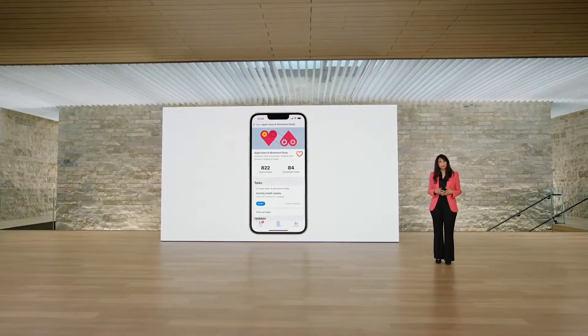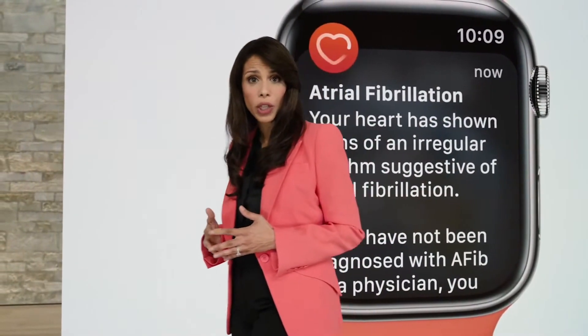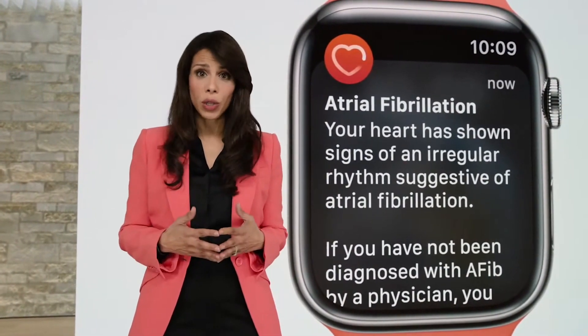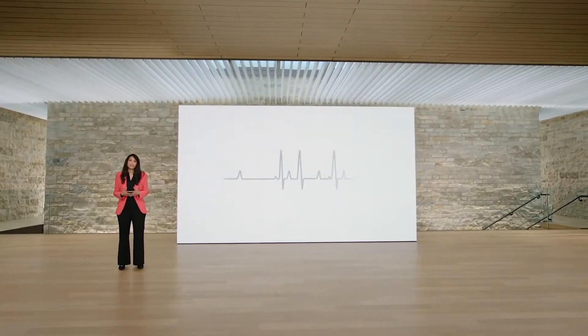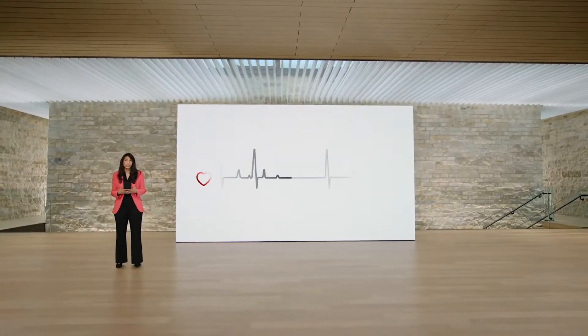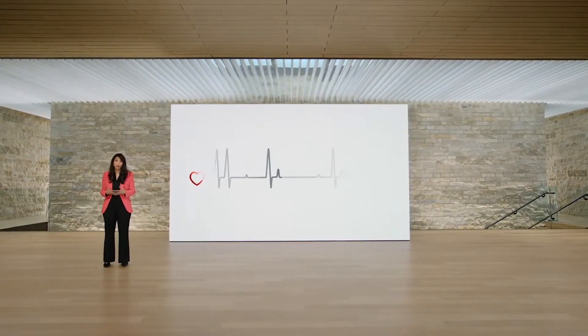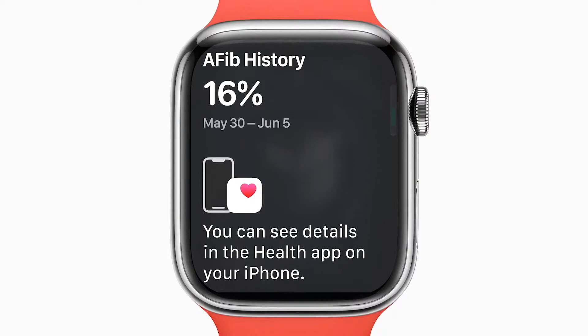That's what's new with sleep. Another area where Apple Watch has an impact is heart health. We hear from so many of you who have received an atrial fibrillation alert and sought potentially life-saving care. So we also wanted to offer support once you've been diagnosed. When living with this condition, it's important to understand the time you spend in AFib because it may relate to your risk of serious complications such as stroke. watchOS 9 can now track the amount of time your heart shows signs of this rhythm with AFib History.